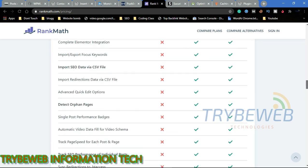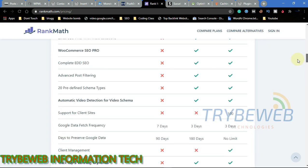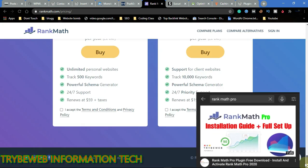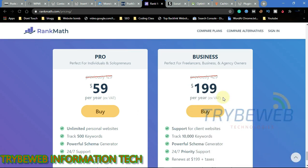Rank Math Pro is the paid version of Rank Math and has more functionalities than the free version. Using Rank Math Pro gives users access to features such as advanced technical SEO, video tutorial SEO tips, web audit, automated SEO, and schema. Rank Math Pro is currently $59 while Rank Math Business is $199. You can use Rank Math Pro on all your personal websites, track over 500 keywords, and they offer 24-hour customer support.